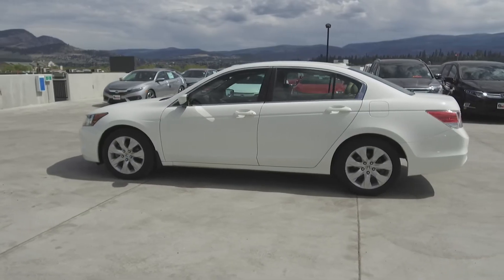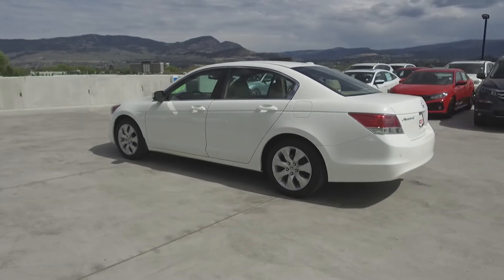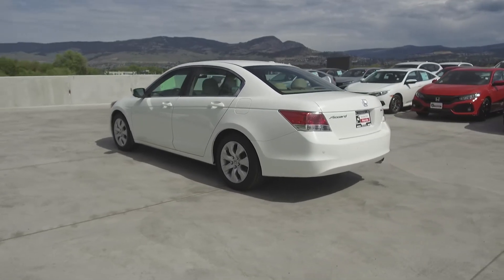This Accord comes with safety features including dual airbags, side airbags, side curtain airbags, anti-lock brakes, and vehicle stability assist.